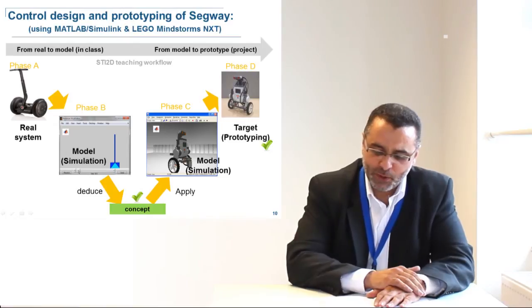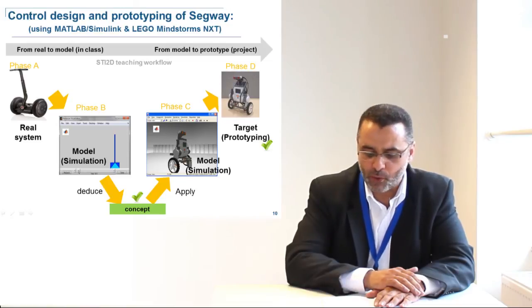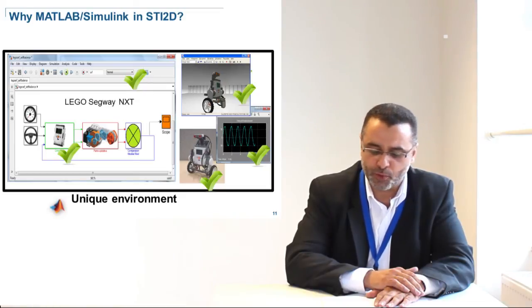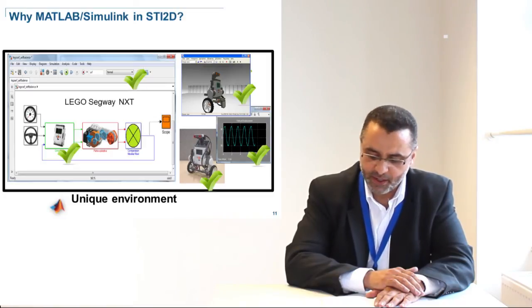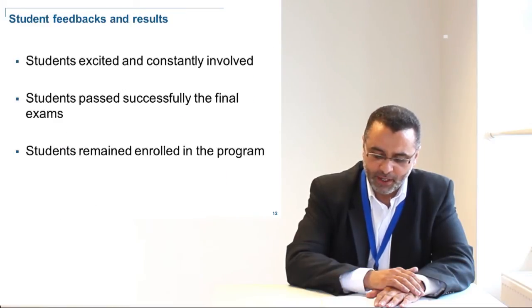Why did we use MATLAB Simulink as the simulation tool? Because it offers all the requirements stated before. In one unique environment, this multiphysical environment allows switching from the real system to the model, and from the model to the prototype, without changing environment. It helps to compare the different behaviors during each phase of the development project and get a validated prototype. In addition, it helps students in class to get excited and involved.